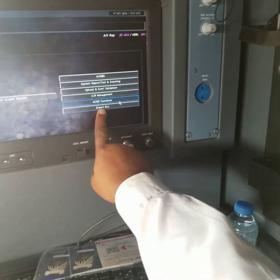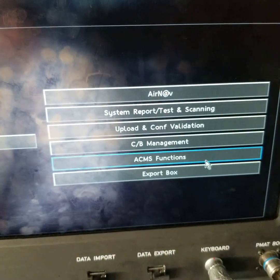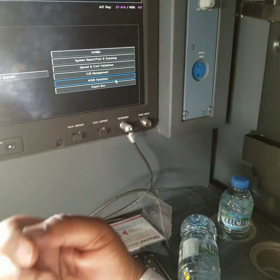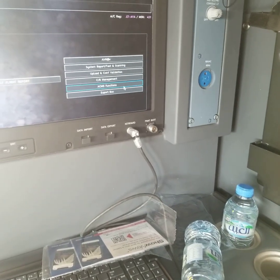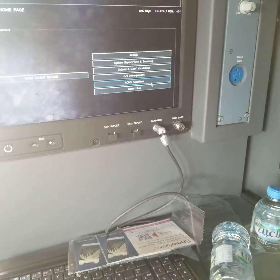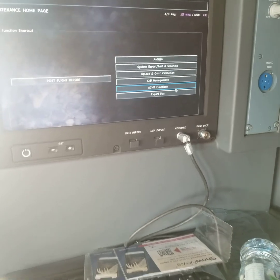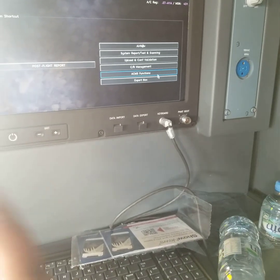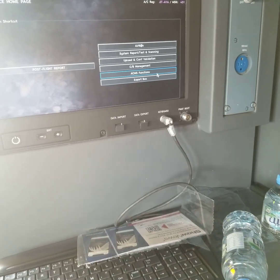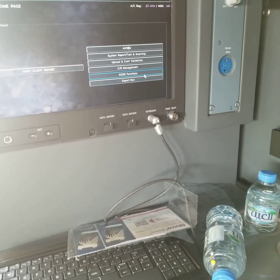Also, this is the export box. If there is an incident, you can retrieve the data — this is for research on the ground. People can do research on the ground. I work at the MECC. So if there is a flight control message or something, we retrieve the data and send it back to Airbus for analysis, and they send us a report.